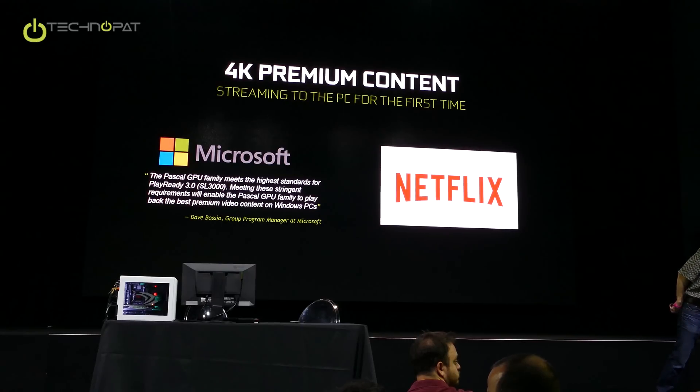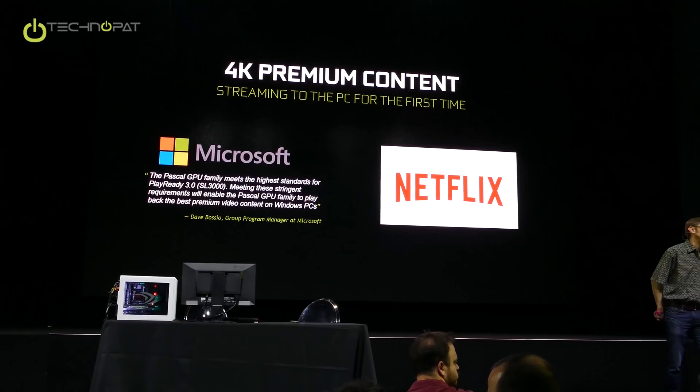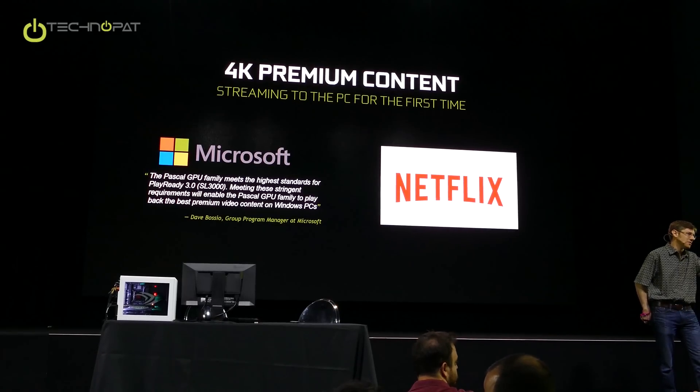What about 5.1 sound on that streaming? I don't know the audio question either, so if we can just make a note of your question, we can follow up on that.